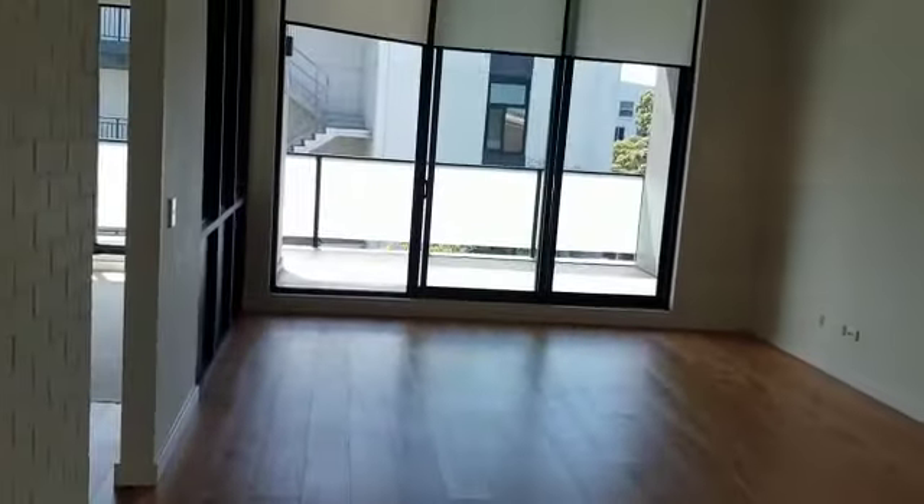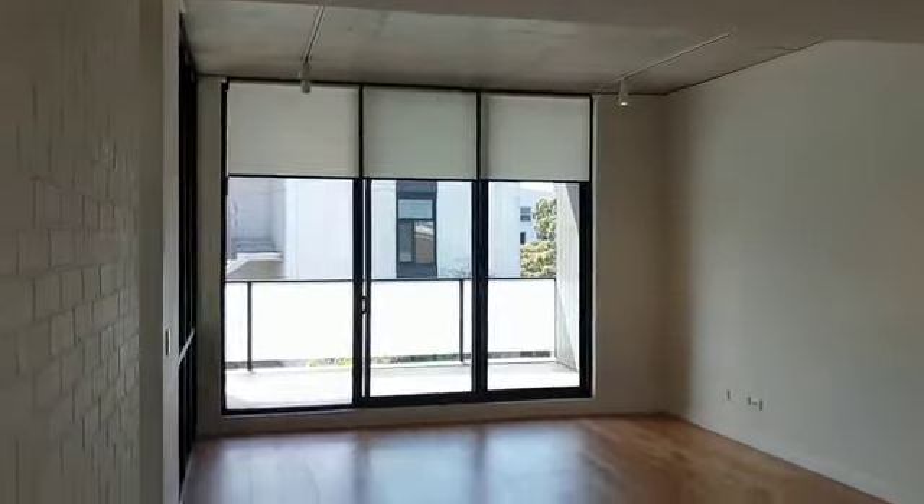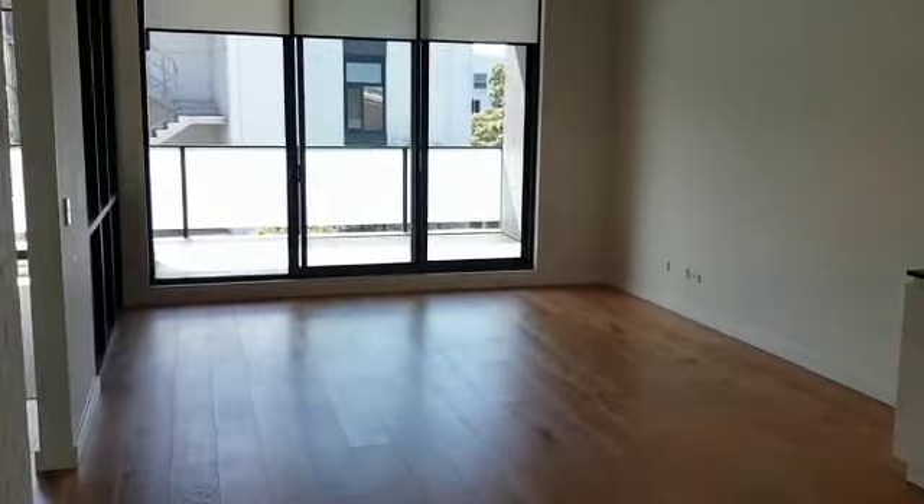Immediately as you enter through the door you're greeted with the timber floors and a very sizeable lounge room here. Towards this side is where you put your lounge, coffee tables, TVs.